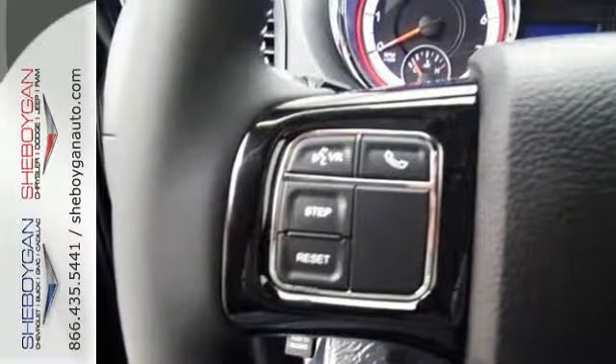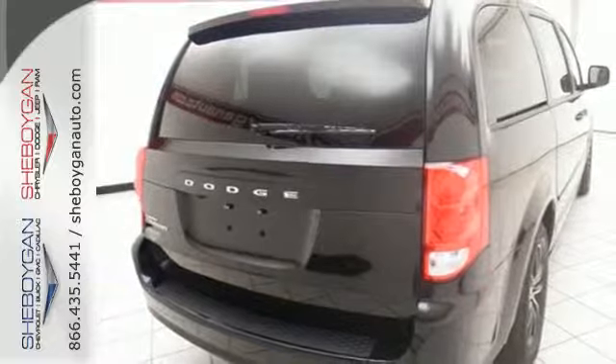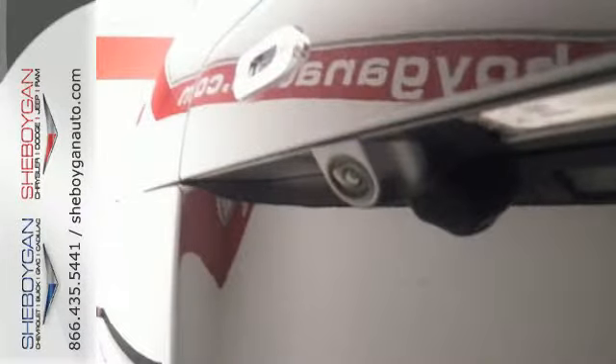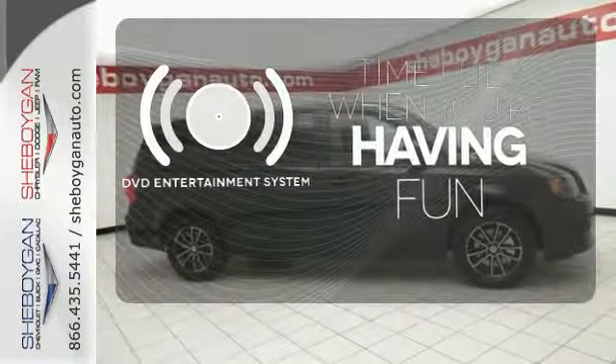There's a lot of room for everyone and everything with the stow-and-go seating. There's also unexpected power with a 3.6-liter V6 engine. Even the exterior stands out in the pickup lane. The longest road trips are fun for everyone with the DVD entertainment system.